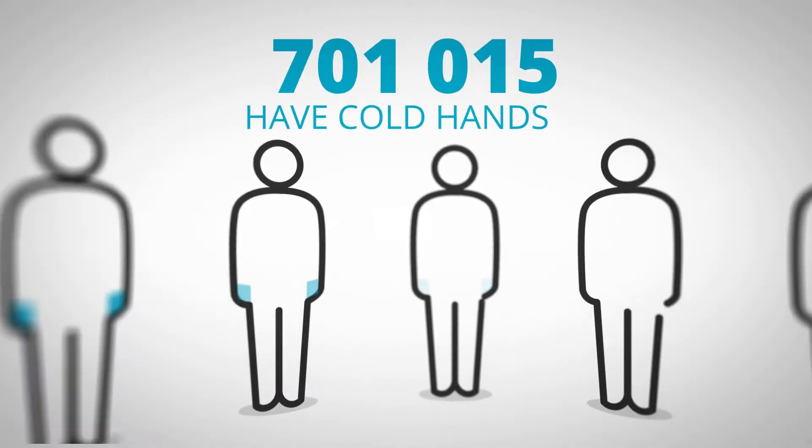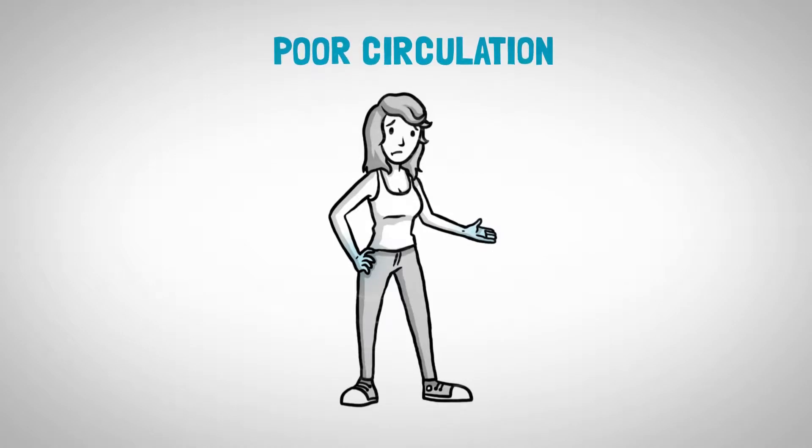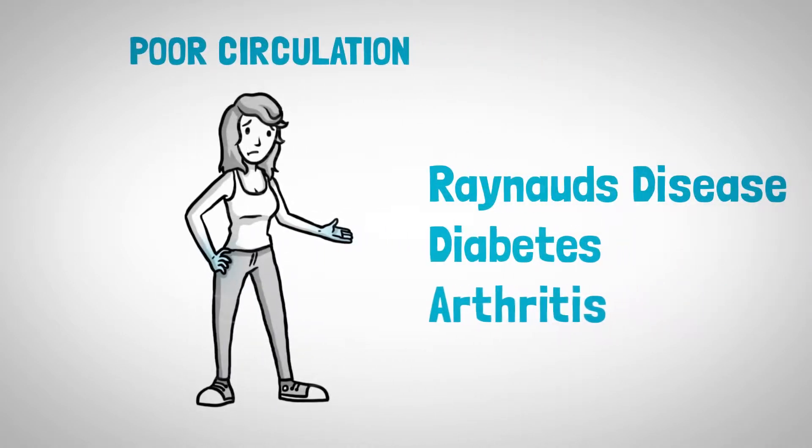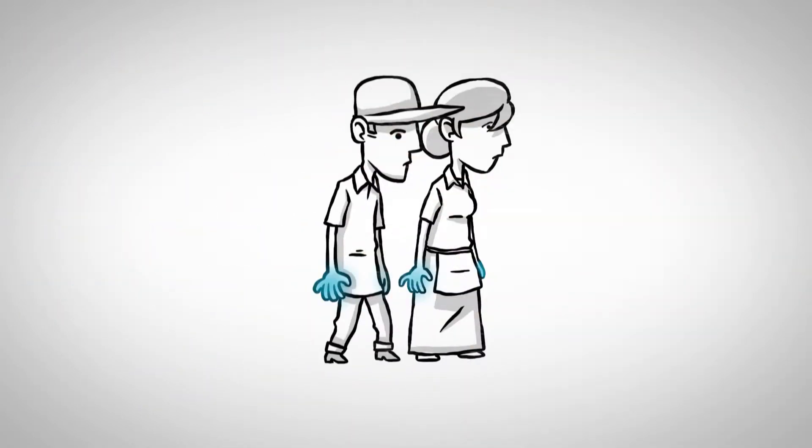Over 40 million people have cold hands. Cold hands can be symptomatic of poor circulation, often caused by conditions such as Raynaud's disease, diabetes and arthritis. Cold hands are also very common in the elderly.